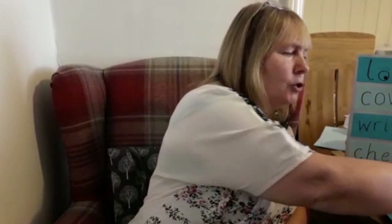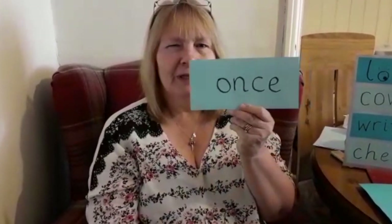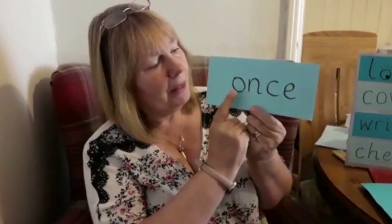The last word we're going to try today is 'once.' Now, 'once' is a very tricky word — don't let it trick you. The beginning of 'once' sounds like it should begin with a W, doesn't it?